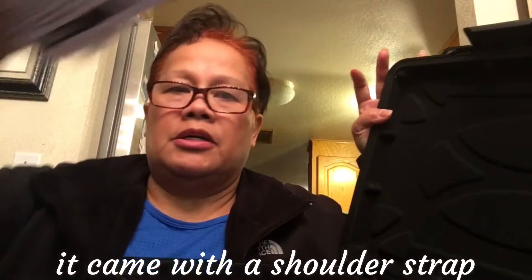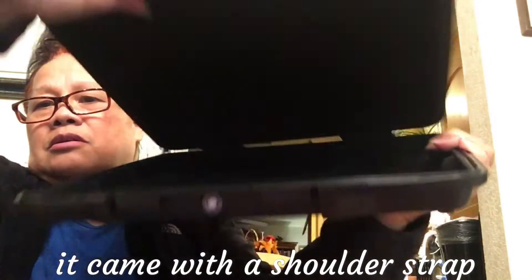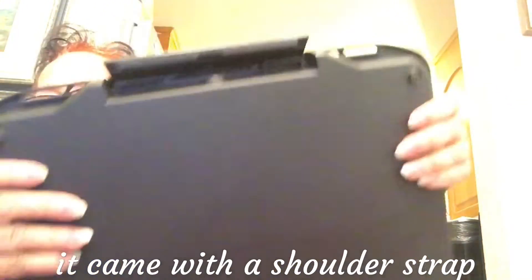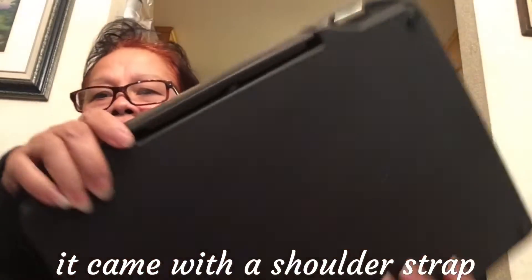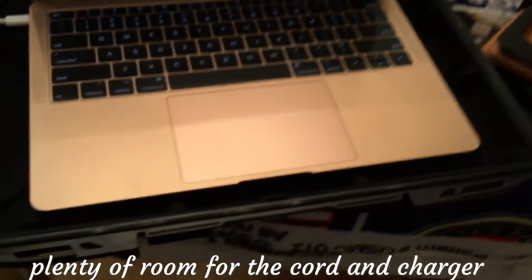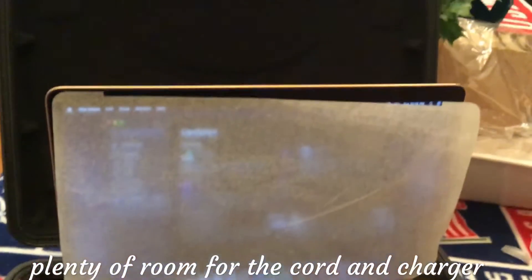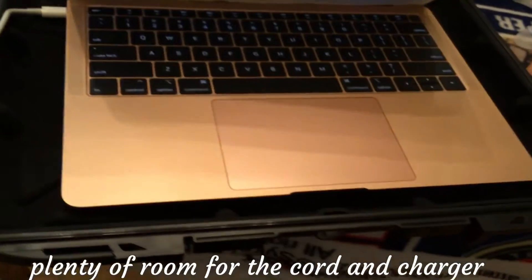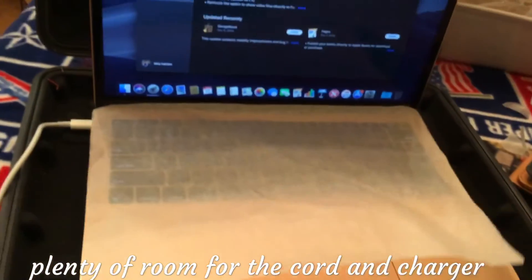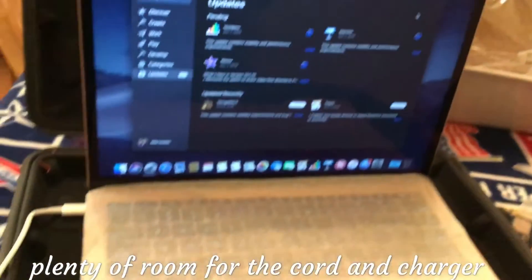The computer is supposed to fit right here. So that's what it is — it fits really good right here. The MacBook closes right there, it snapped. There it is guys, it's inside the case right now — it fit perfectly.